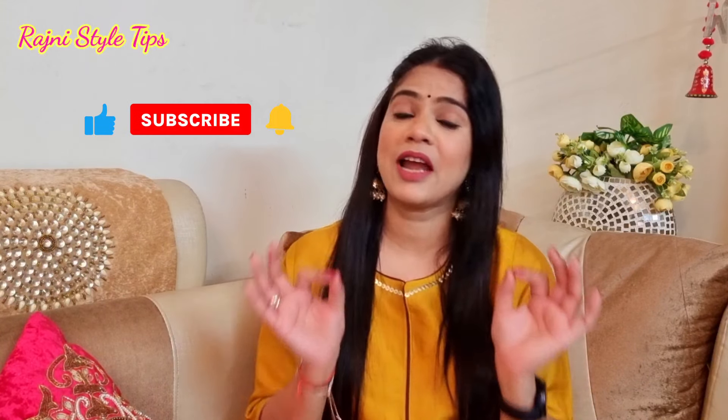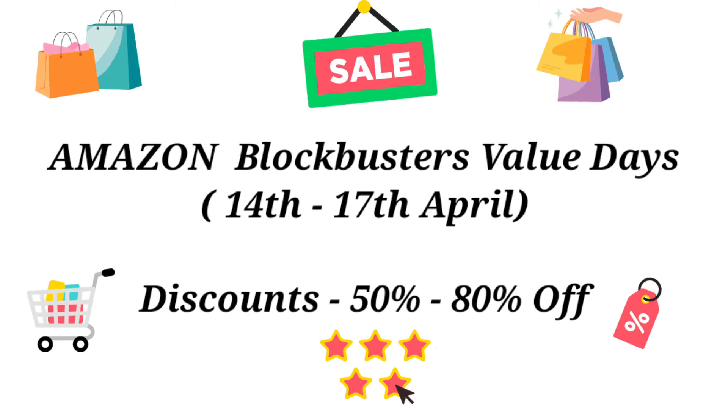All the products are linked in the description box. There will be a single link to my haul store, you will need to check. And if you want to subscribe to the channel, please like this video and share it with your friends and family. Guys, Amazon has Blockbuster Value Days on April 14-17, where you have a discount up to 80% on all categories. So grab it now.